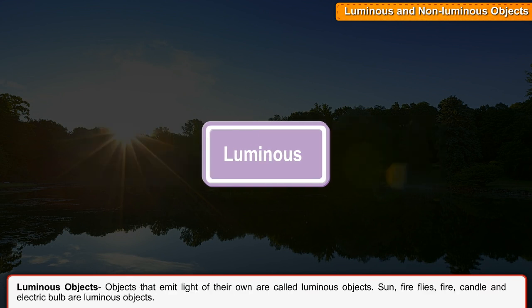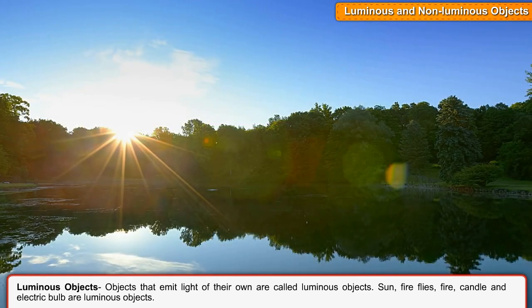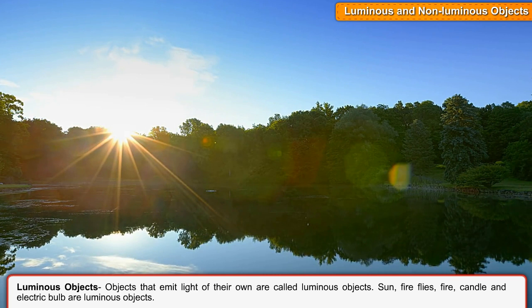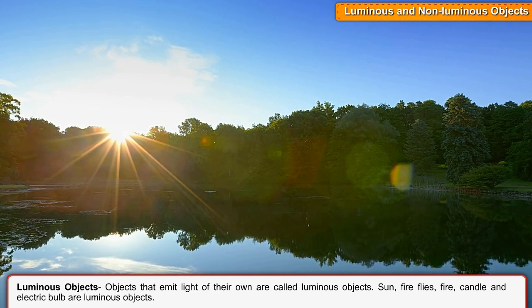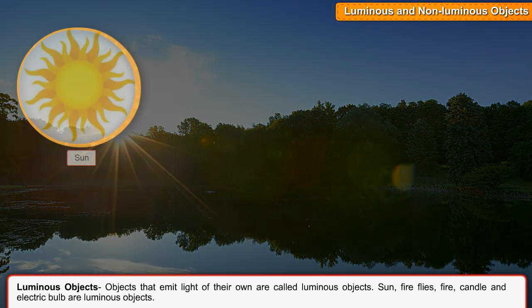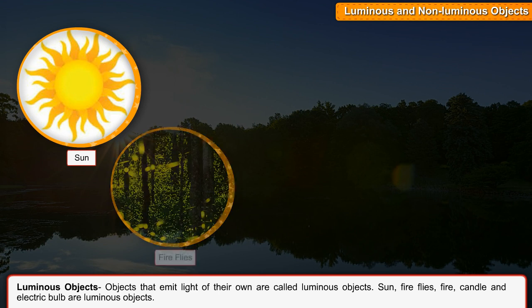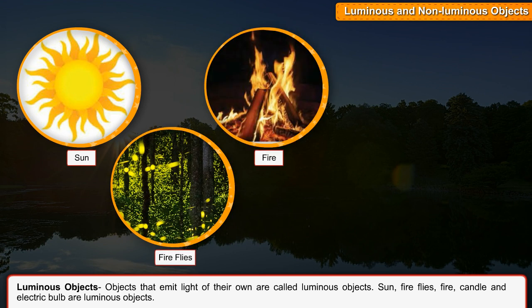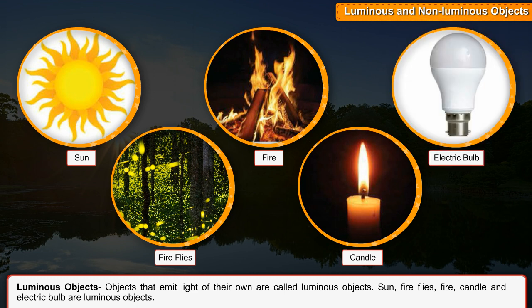Luminous objects. Objects that emit light of their own are called luminous objects. Sun, fireflies, fire, candle and electric bulb are luminous objects.